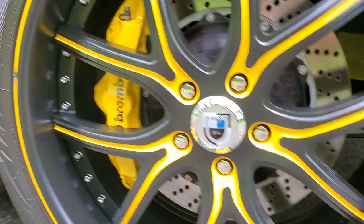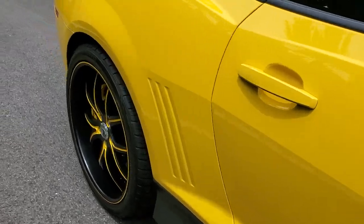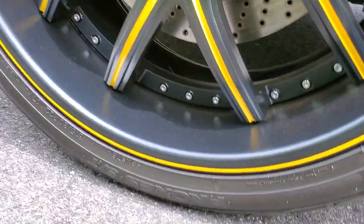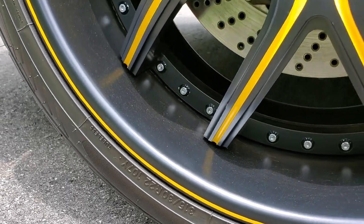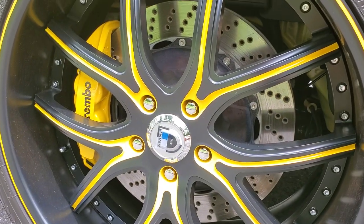These wheels are not cheap. In the back we got 22s as well — 315-30-22s. Nice two-piece Brembo in the back as well.